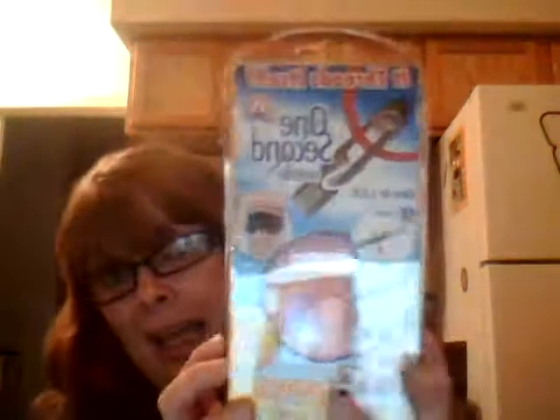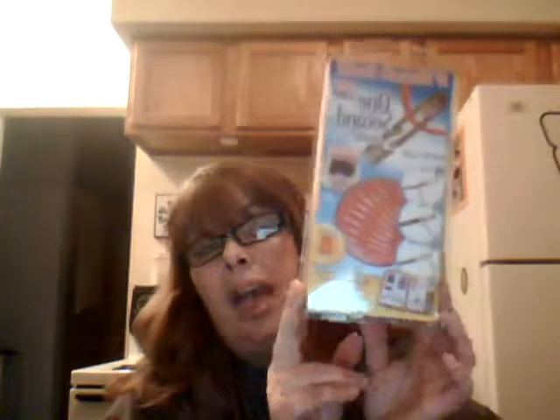This is an As Seen on TV product — it's a one-second needle and it says it threads itself. You can thread it blindfolded. It's got eight needles — four small and four large — and it comes with a 101-piece sewing kit. I'm going to try this out and I actually bought two. The woman at the dollar store said these were selling really quick — they had like 12 cases and hardly had any left. Everybody was buying these, so I figured I'll try it out for a buck.